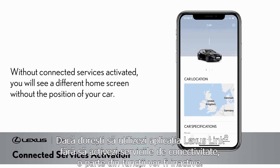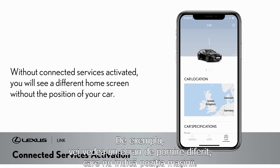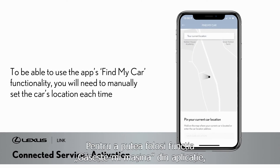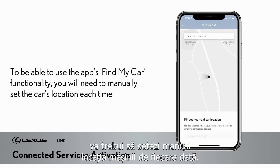If you wish to use the Lexus Link app without connected services functionality, you may still do so, but it will have a few of the features disabled. In this instance, you will see a different home screen without the position of your car. To be able to use the app's Find My Car functionality, you will need to manually set the car's location each time.